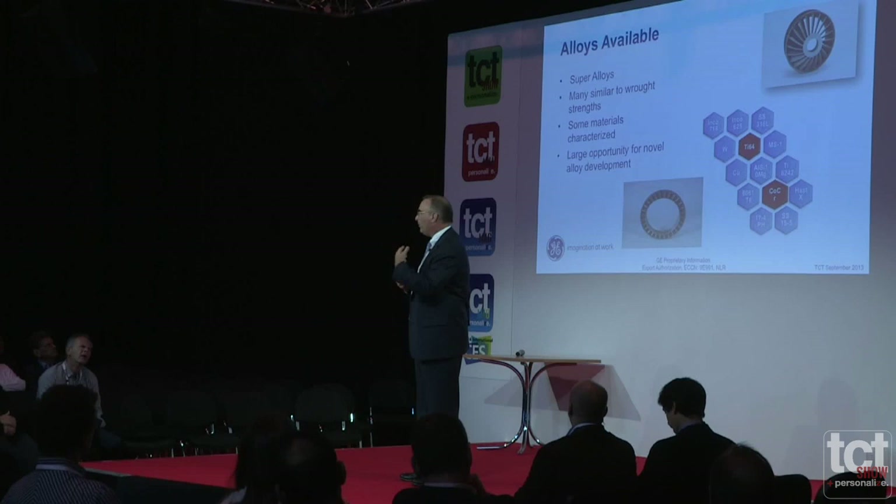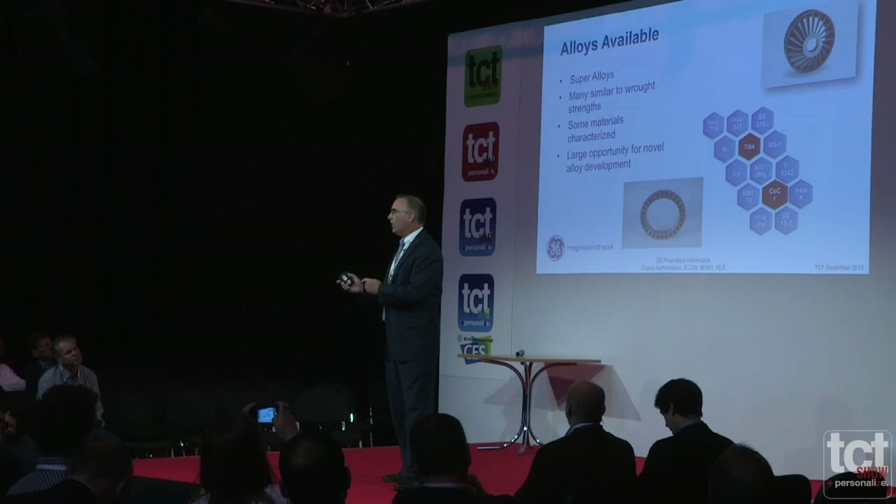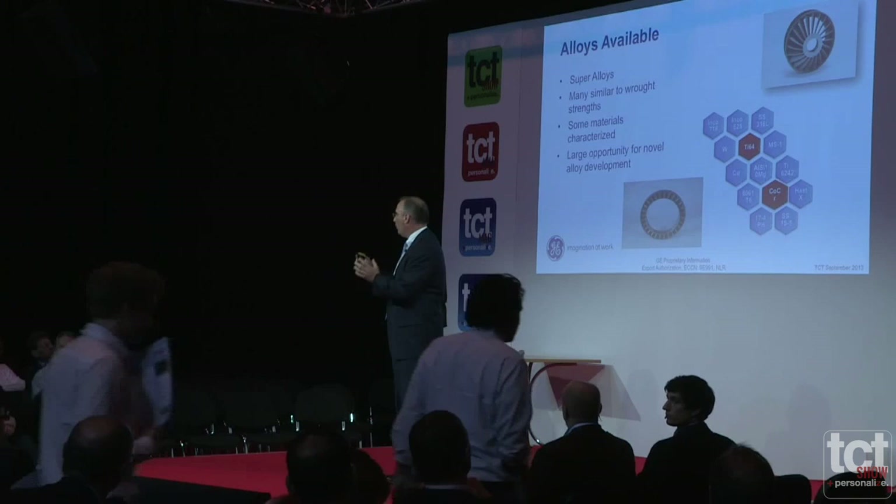Before 2005, we had okay alloys and could make detailed components for various applications. But super alloys — cobalt chromium was our first — allowed us to actually make components we could functionally test in a jet engine test cell and in medical applications. It was a real turning point, at least in our opinion, as to how alloys drove applications and the technology forward.